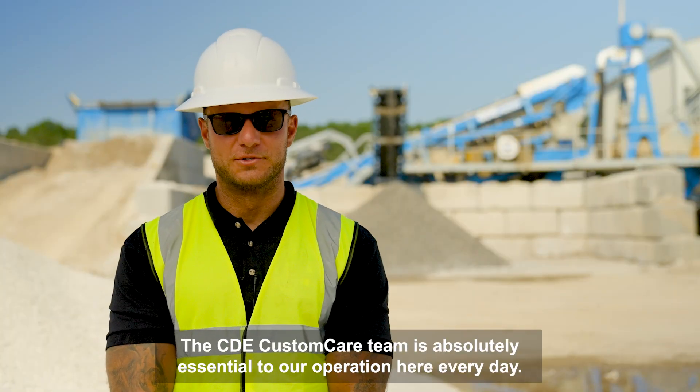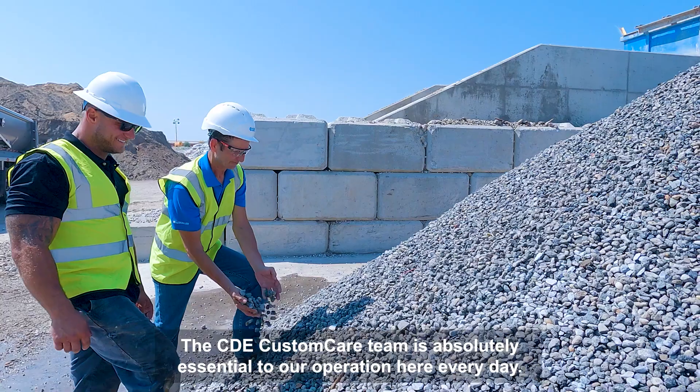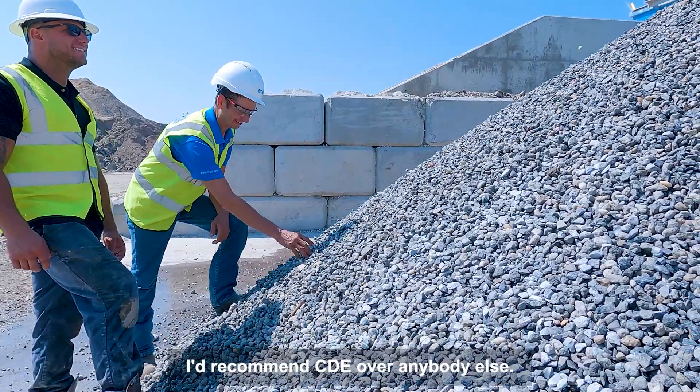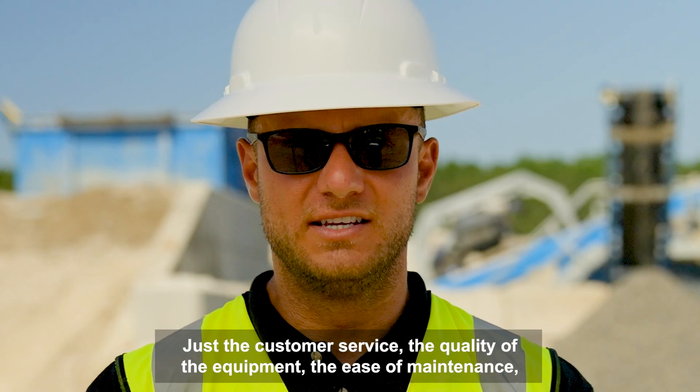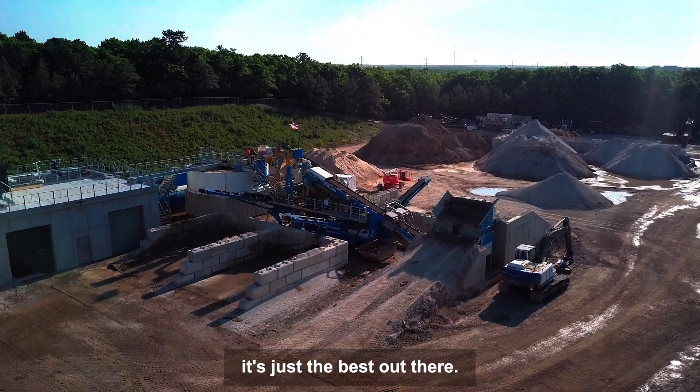The CDE customer care team is absolutely essential to our operation here every day. I'd recommend CDE over anybody else — just the customer service, the quality of the equipment, the ease of maintenance — it's just the best out there.